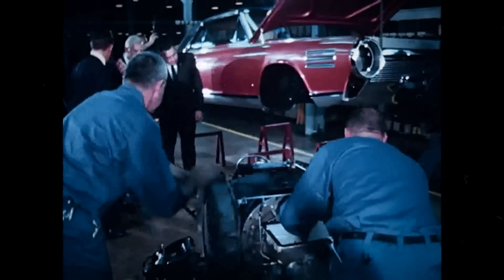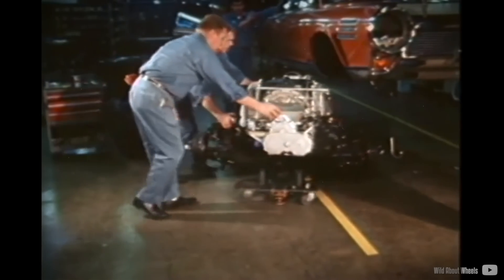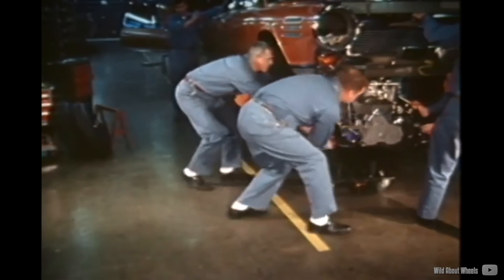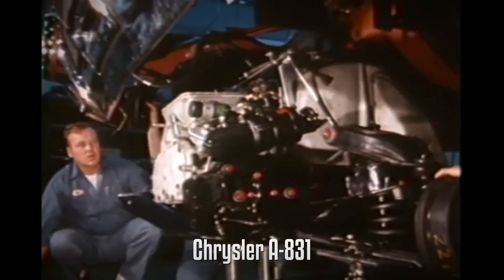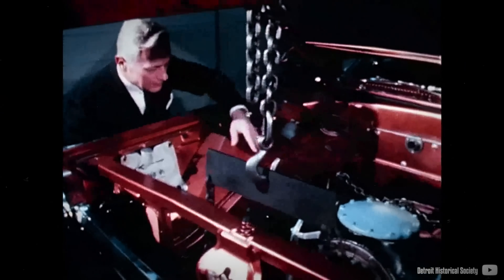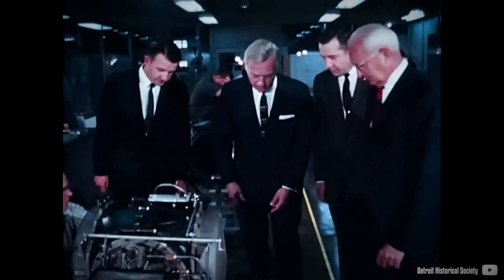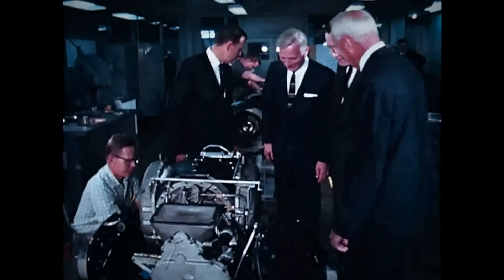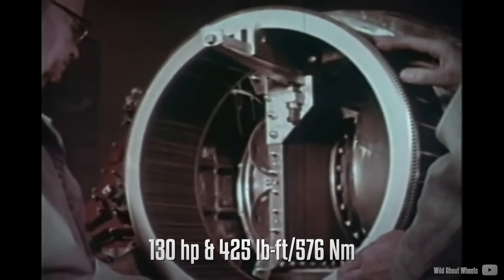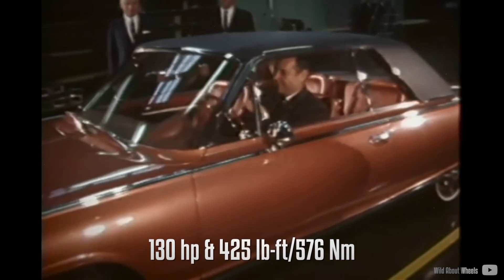The successful long-distance testing trips of the previous generation, coupled with substantial public interest, motivated Chrysler to advance turbine engine development further. The company introduced a new generation, the A831. Advertised as capable of consuming various fuels — including diesel, unleaded gasoline, kerosine, jet fuel, as well as unconventional options like perfumes, plant oils, and alcohol — it produced 130 horsepower and slightly more torque than the CR-2A at 425 lb-ft (576 Nm).